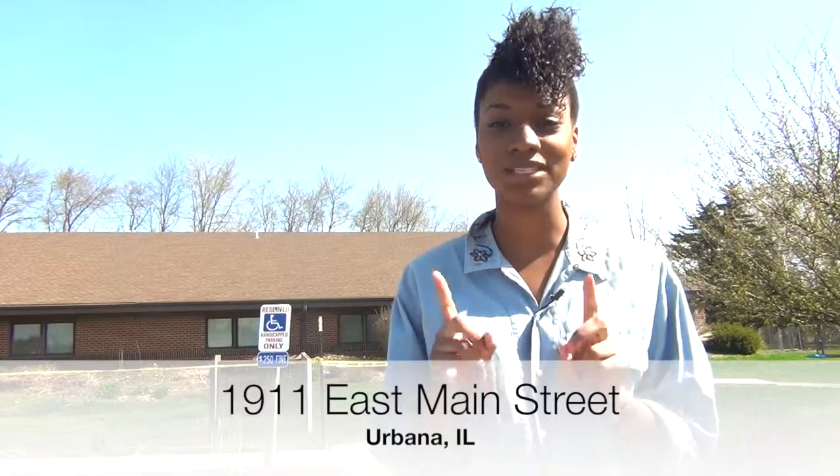Coming here to the Champaign County Humane Society in Urbana is the first step to being a part of the Seniors for Seniors pet program. When you first walk in you're going to hear lots of barking and see lots of very furry faces. Adoption supervisor Jackie McCartan walked us through the logistics of being a part of this amazing program.